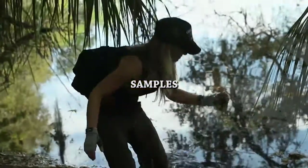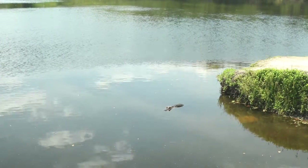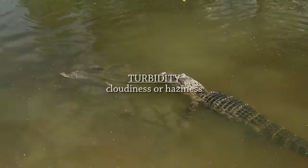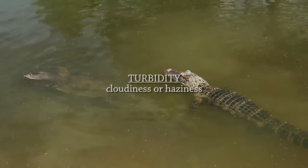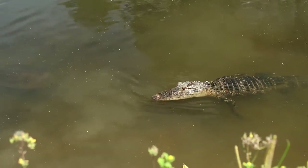Sample number two. The turbidity of the water is pretty high — it's not very clear, which doesn't actually mean that it's unhealthy. It is very well connected with algae blooms and excess nutrients and tannins.